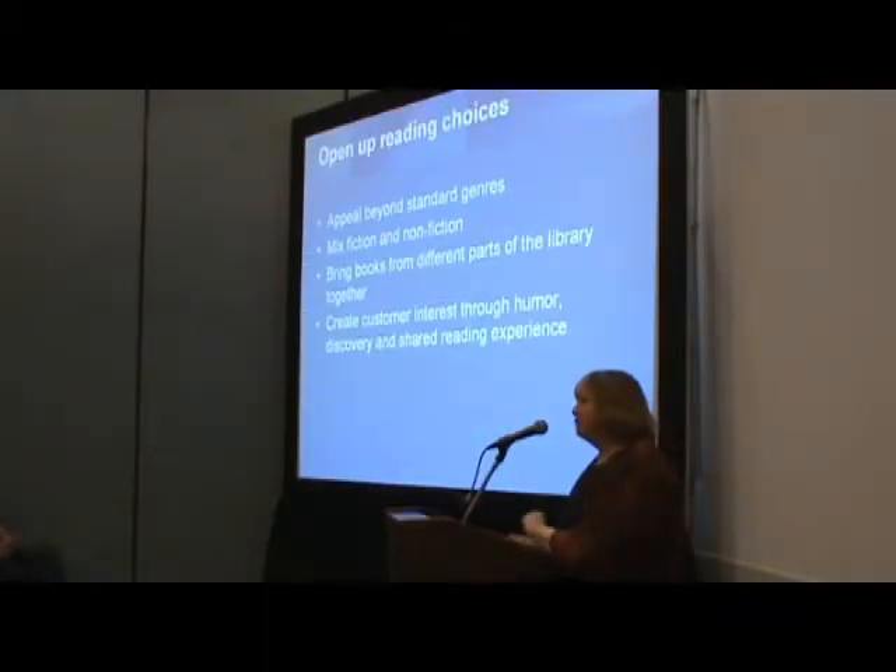Our role is to open up reading choices. We need to appeal beyond the standard genres. When you do a standard genre display — crime, romance, science fiction — that's great for the people who love that genre; they all go straight to it. But they would have gone to the crime shelves anyway, and all the other people who say 'I hate crime' walk straight past it, even though there are books in there they'd love. How can you get those books to speak to those people? We have to mix it up. You can do a lot mixing fiction and non-fiction — that's really interesting too.